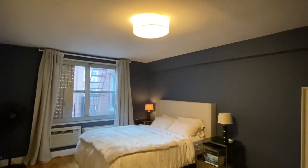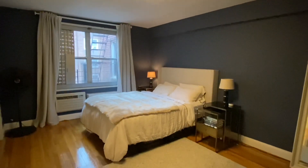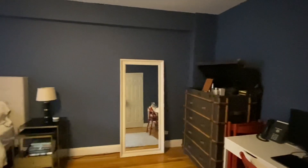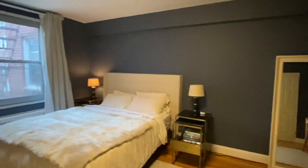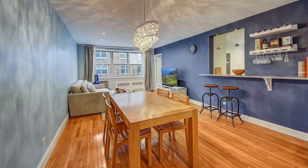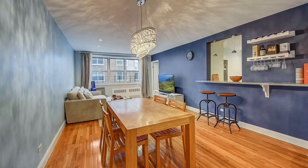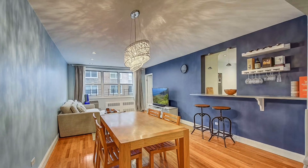You have easy access to the Grand Central Parkway, the Long Island Expressway, and the BQE is not far away either. We look forward to hearing from you — feel free to reach out if you have any questions. Thank you for visiting us here at 11011 72nd Avenue, Unit 7A, top floor — a two-bedroom junior apartment with one bathroom.